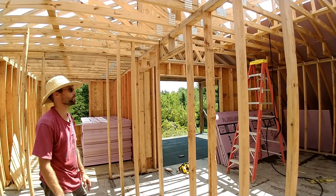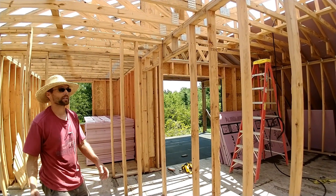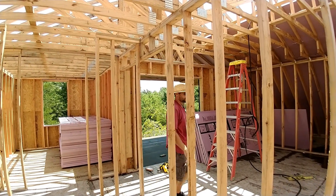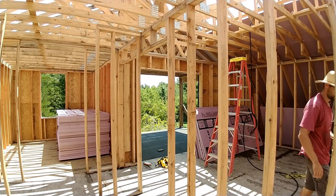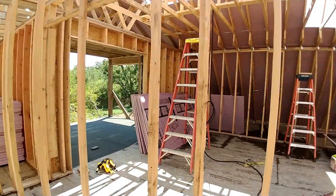That first piece is nerve-wracking because you're up there, the wind's blowing, you can't step on the insulation — but it's up, it's good. We're going to take a quick break and then get back to it, and then we're going to use the lift to bring the sheeting up and go from there.